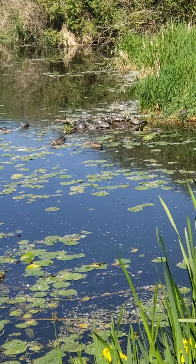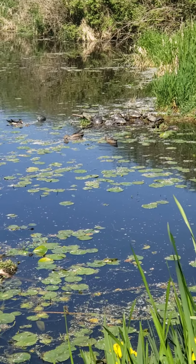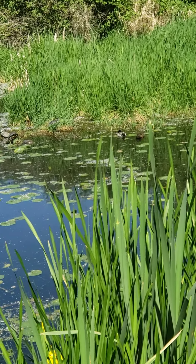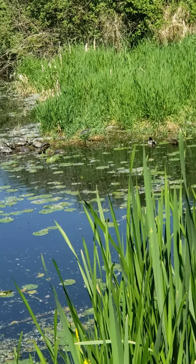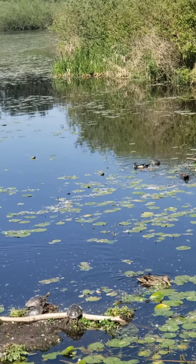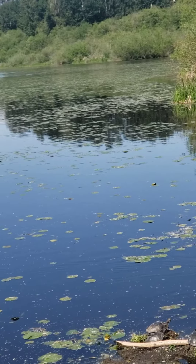These right here would be female mallard ducks. You can tell they're female by their color, and right there with the dark green top is a male mallard duck. And that is a black and white striped duck over there — that's another type of duck.